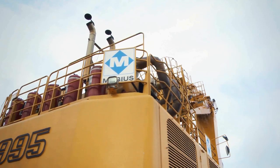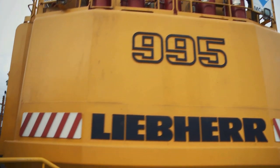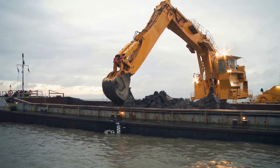With their second Liebherr P995, Möbius, the hydro engineering project specialist, extends its dredging equipment fleet to enable its participation in larger international projects.